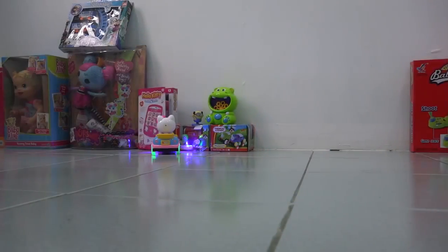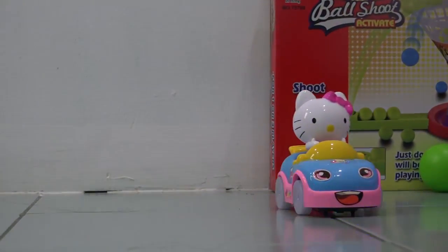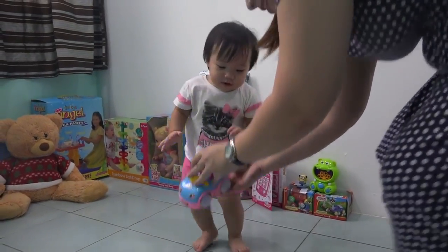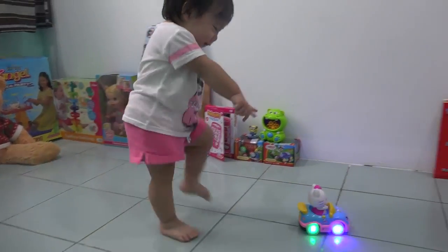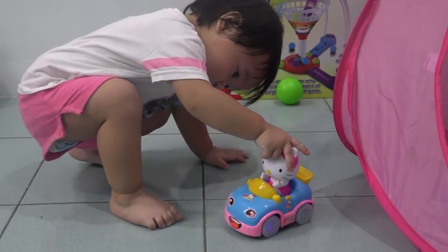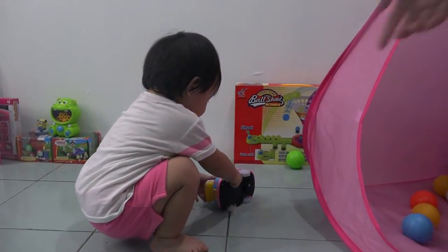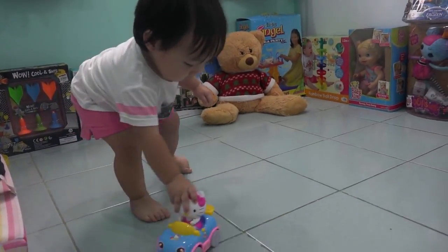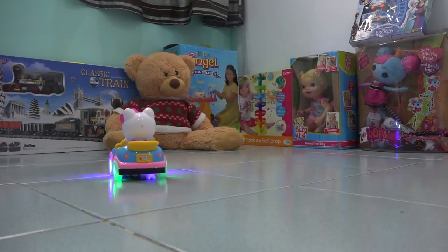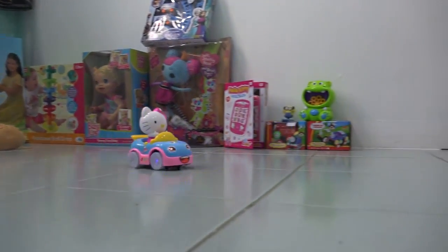Wow! Look Rafa! I know that! Cute! Rafa! Nice, here comes a little kitty! Okay, let it go Rafa! Nice! Yay! Cute! Yes! It lights up — green and blue! Cute! So that's how you want to play it! Nice colors!